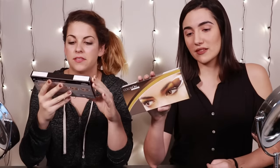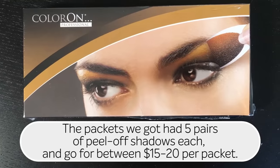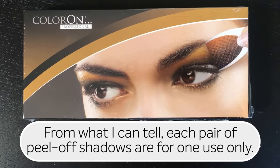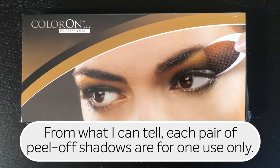I feel like I've heard of peel off eyeshadow. I've definitely seen some other YouTubers do videos, maybe not on this exact product, but on peel off eyeshadow in general. I ordered these peel off eyeshadow things from Color On Pro — they send you basically a packet full of eyeshadows. We're gonna try it out today, and then if all goes well, we're gonna try it out tomorrow as part of our routine to see how long it lasts.